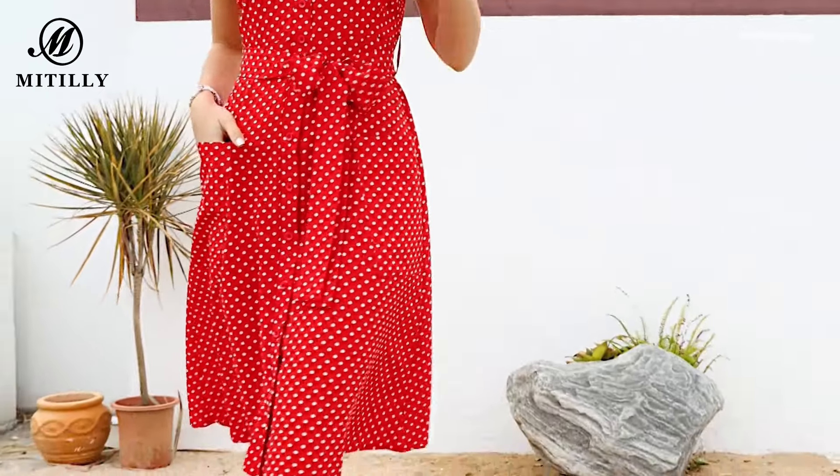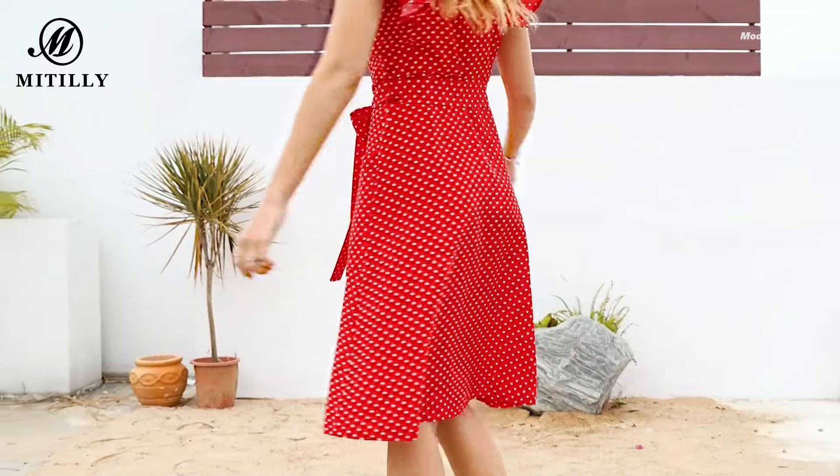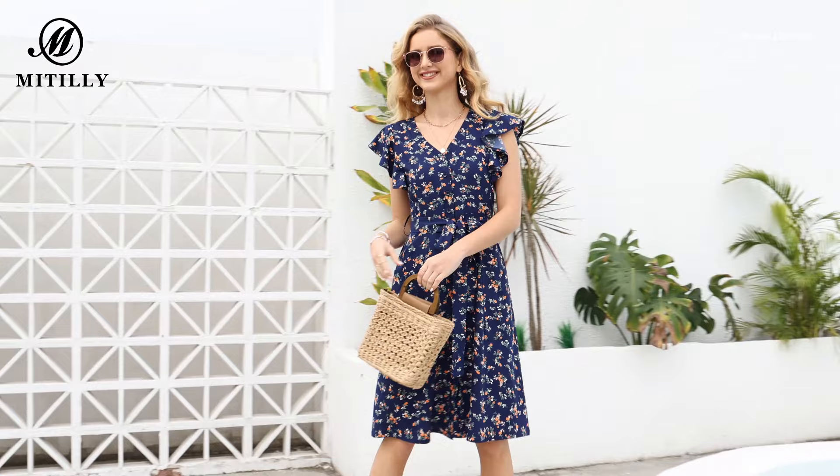Available in sizes from US 2-16, this lightweight, well-made dress is designed to flatter various body types. For a perfect fit, consider sizing up if you're between sizes.